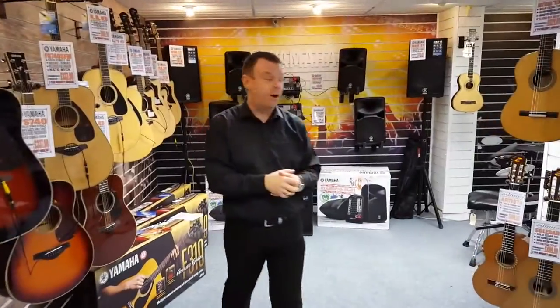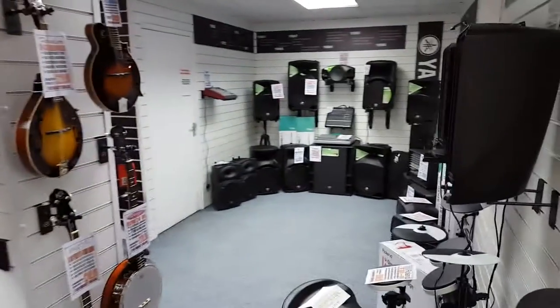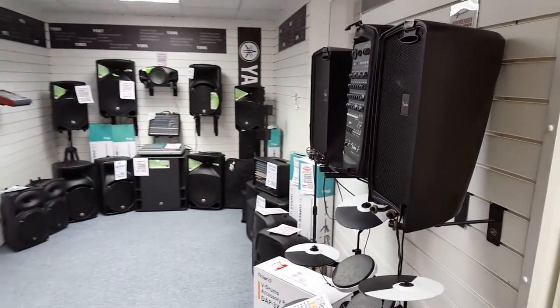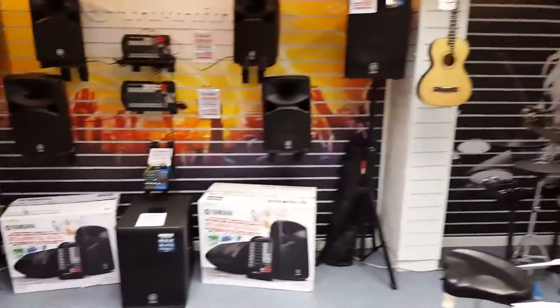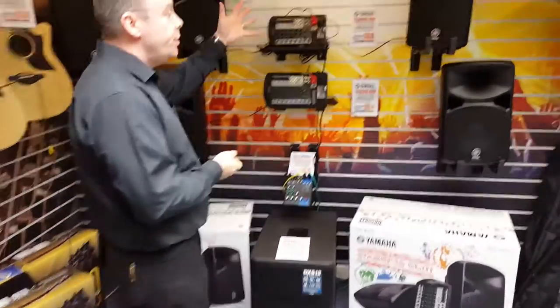At this end of the showroom we've got our PA department. PA systems by Yamaha, Mackie, Fender and Peavey as well. With units from as little as £450, right up to full setups of about £2,500.